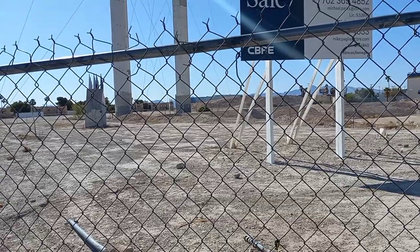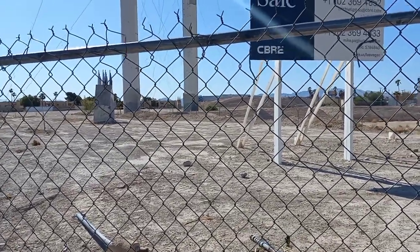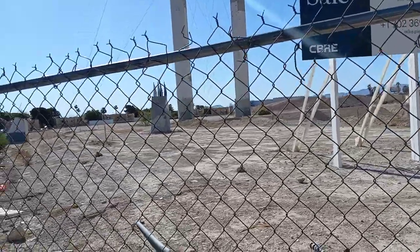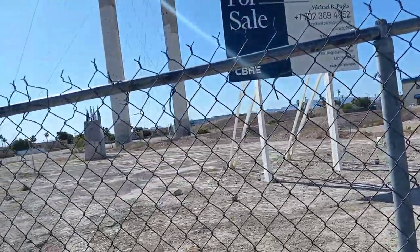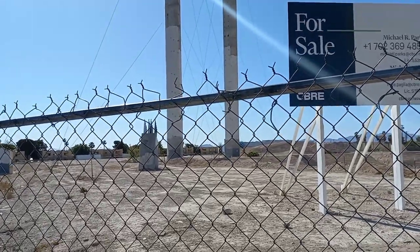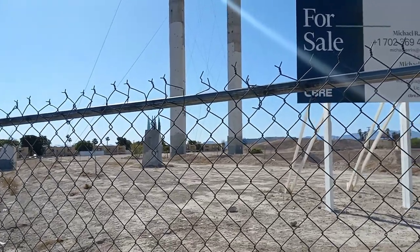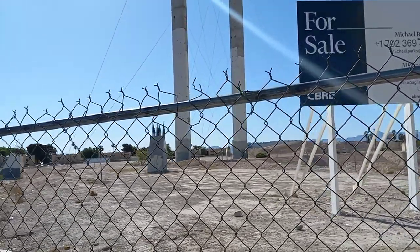Construction slowed down considerably and the project was announced to be delayed. The opening was pushed back a year to New Year's Eve 2013. Then new investors came in — a gentleman by the name of Wayne Perry started investing money into the project — and a new opening target was set for Independence Day, July 4th, 2013.